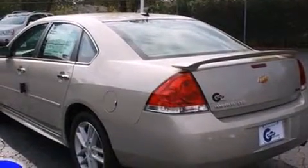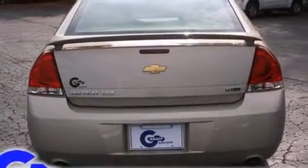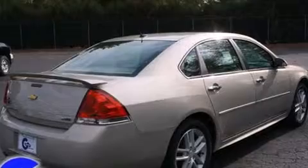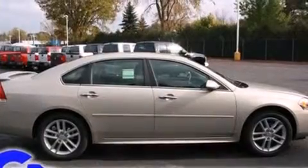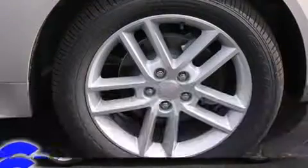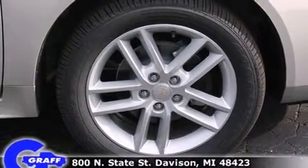It's equipped with tons of terrific amenities, but it won't break your budget. Like heated seats, a built-in garage door transmitter, a power seat, a trip computer, an outside temperature display, and leather upholstery. Premium sound drives eight speakers, providing you and your passengers a sensational audio experience.